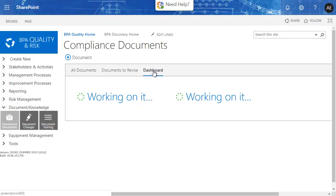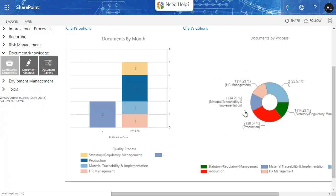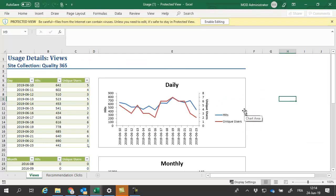A document dashboard will let managers know about important metrics. Reports let you know about site usage metrics or other reports.